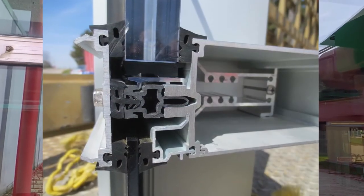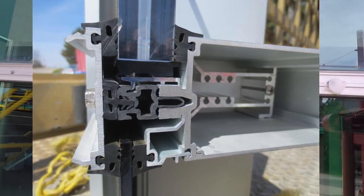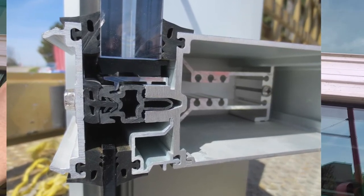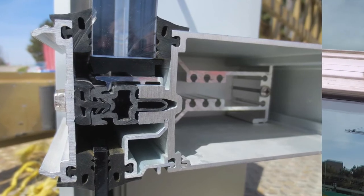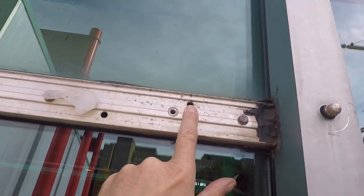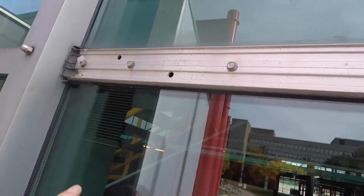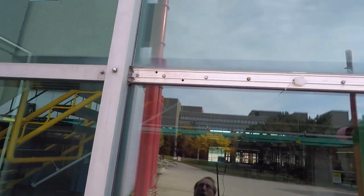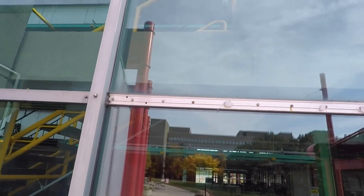A photo of a cut section shows the pressure plate on the left and the structural tube on the right, with clearly visible rubber gaskets holding the glass and acting as insulation between inside and out. Also notable are the holes drilled in the pressure plate — these are drain or weep openings that allow water leaking in past the rubber gasket to exit before it can do any harm.